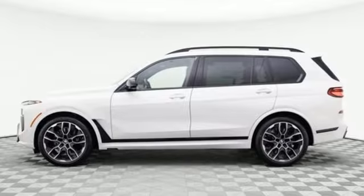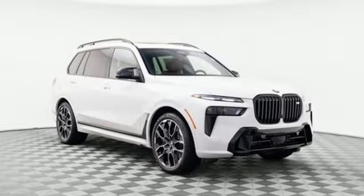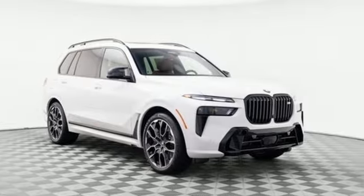For unbeatable performance and unmatched style, drive a BMW. Hurry in today and see it for yourself.